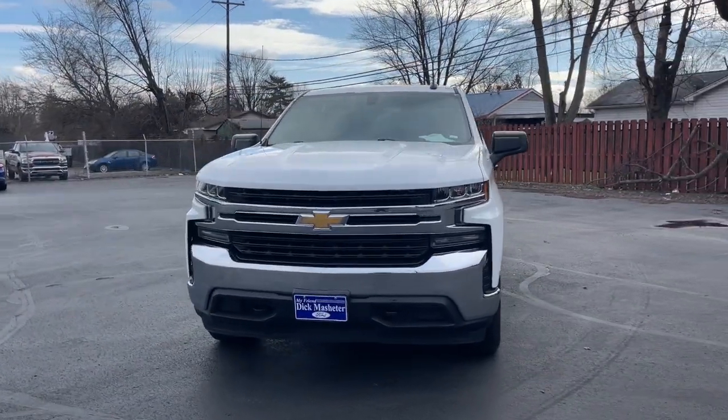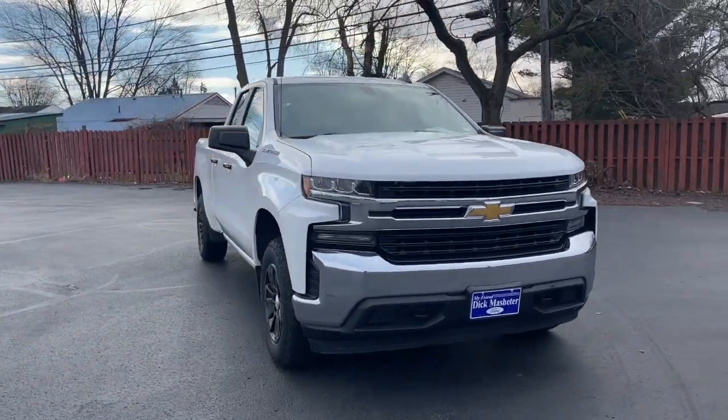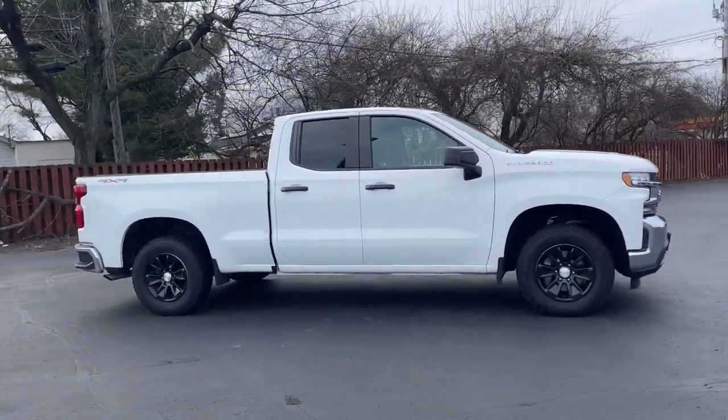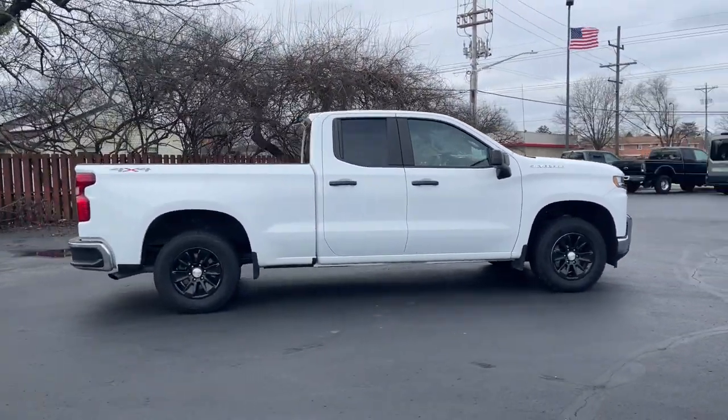Go home happy with the 2020 Chevrolet Silverado 1500. With less than 70,000 miles on the odometer, this vehicle provides excellent value.